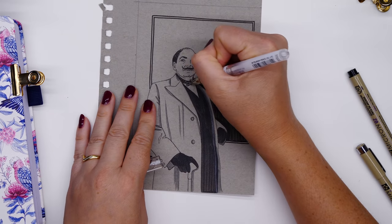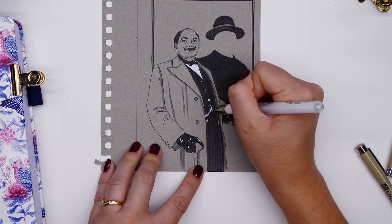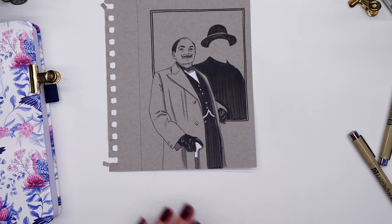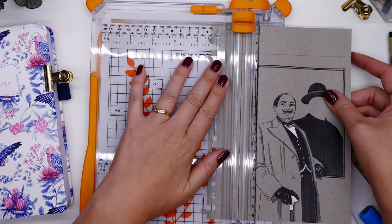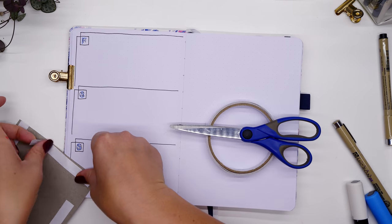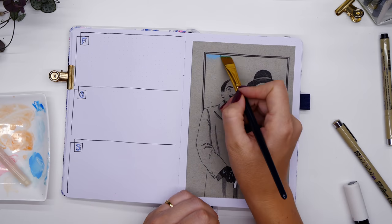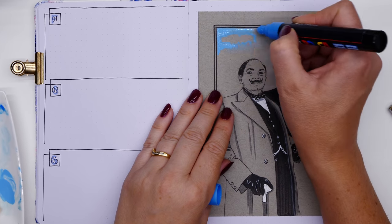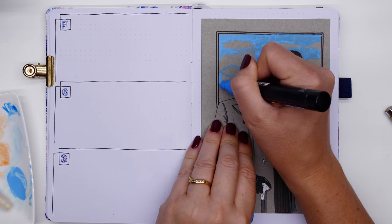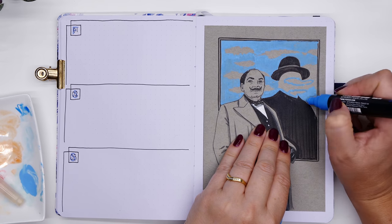I've always loved surrealism and really liked Magritte's paintings — they're quirky and strange. Quite a few of them feature a man in a top hat and black jacket, which is how Hercule Poirot always dresses very suavely. I thought I could use that idea and put him into something similar to one of those paintings. I decided to draw Hercule Poirot in front of a mirror filled with sky and clouds, with a faceless reflection of him showing only his top hat and jacket.